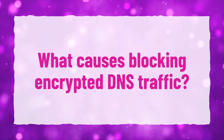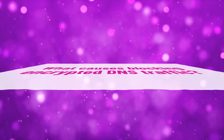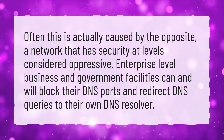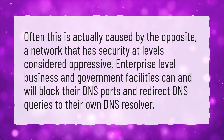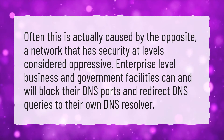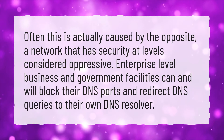What causes blocking encrypted DNS traffic? Often this is actually caused by the opposite — a network that has security at levels considered oppressive. Enterprise-level business and government facilities can and will block their DNS ports and redirect DNS queries to their own DNS resolver.